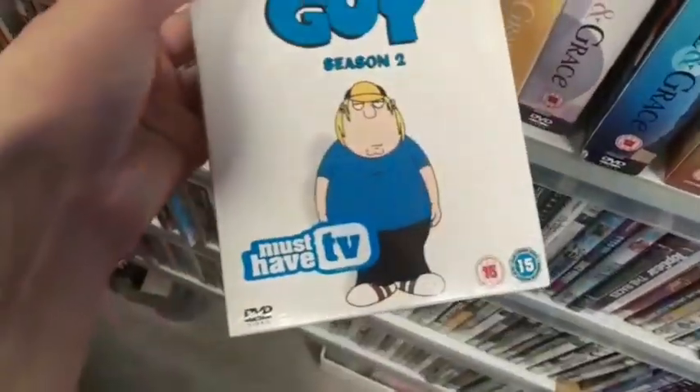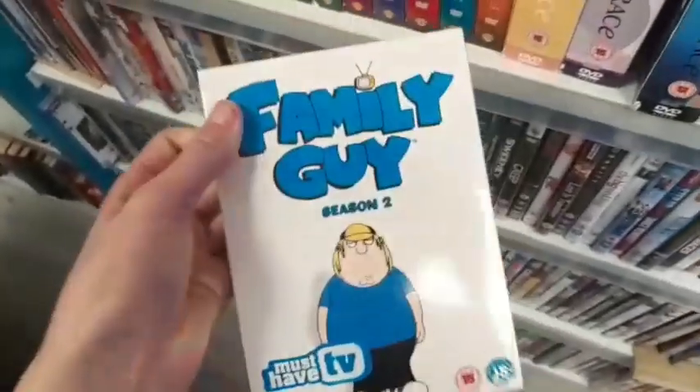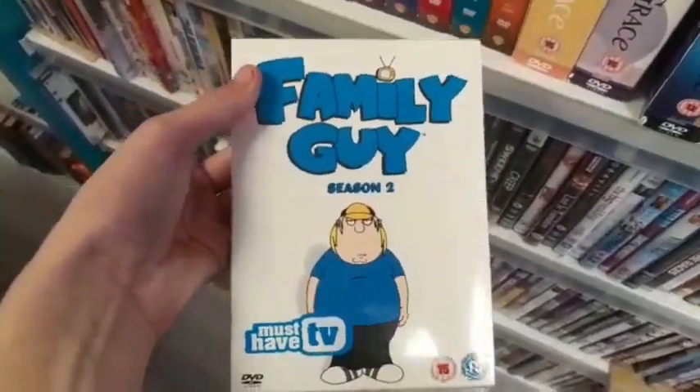I've just got to pick this up — it's a must-have TV show. I'm picking this up, brand new sealed. Family Guy is coming out with me. Family Guy Season 2, brand new and sealed — they're coming with me.